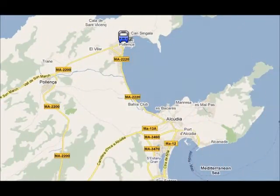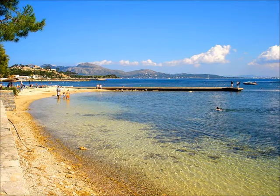In Porta Pollensa you can go to the beach or go for a walk in the pine forest. There's a bus from Can Picafort to Porta Pollensa and it takes about 45 minutes.